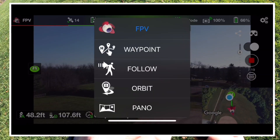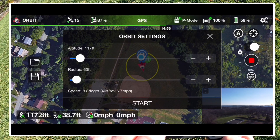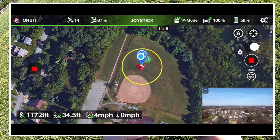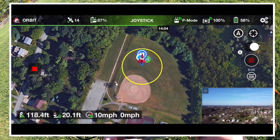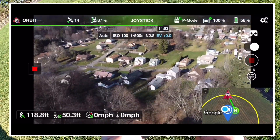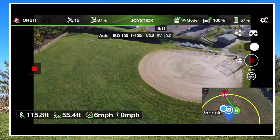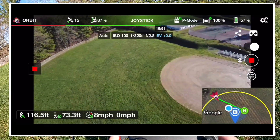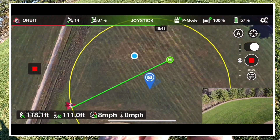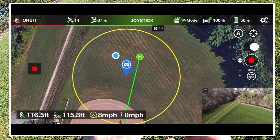Alright, let's try the orbit. Here it goes — altitude 117, I'm going to shorten the radius a little bit and start it. It's doing it — working like a champ. You can see it on the map as it's doing the orbit. I like that Lychee has features like that, showing you that on the map.